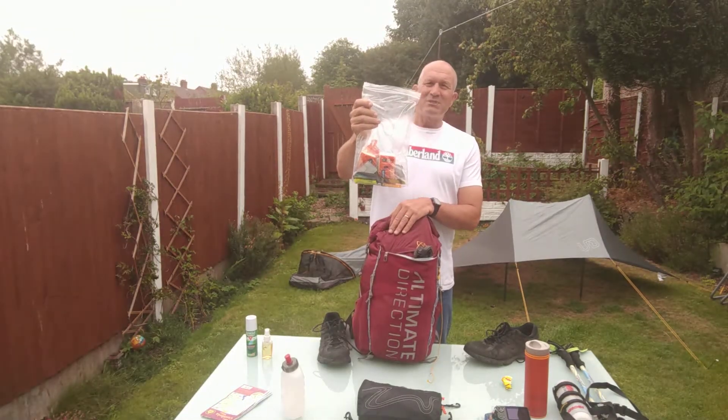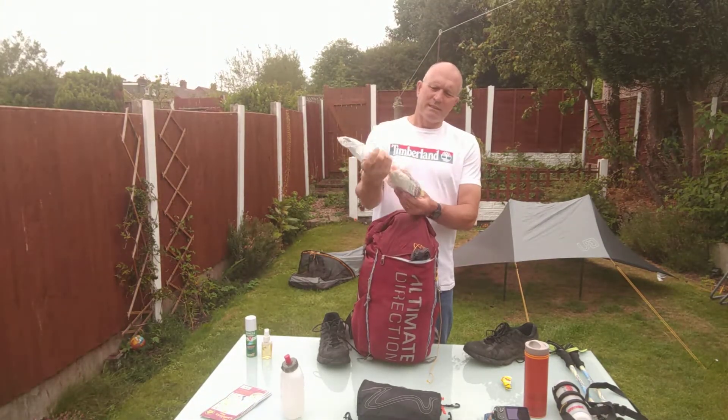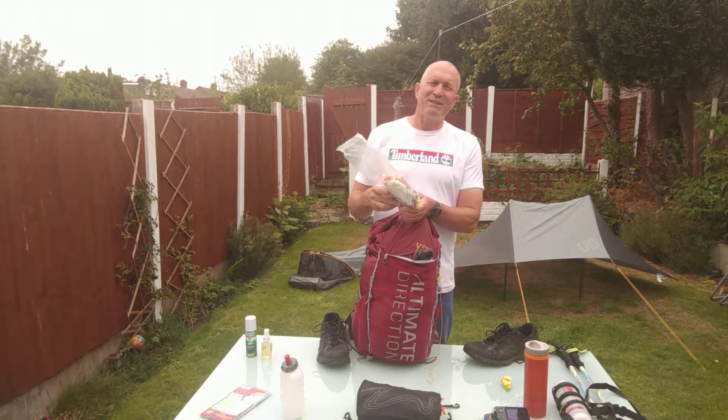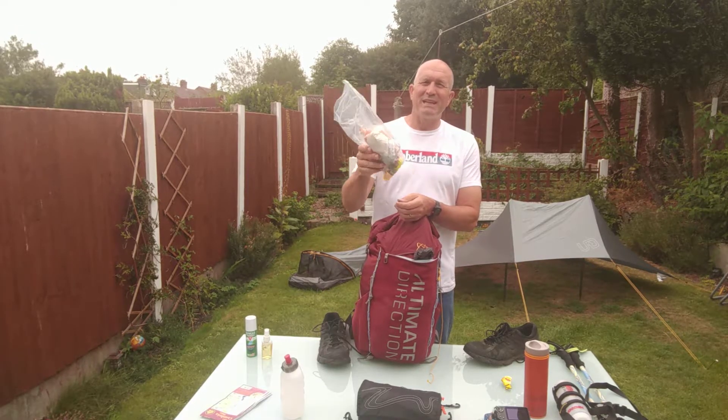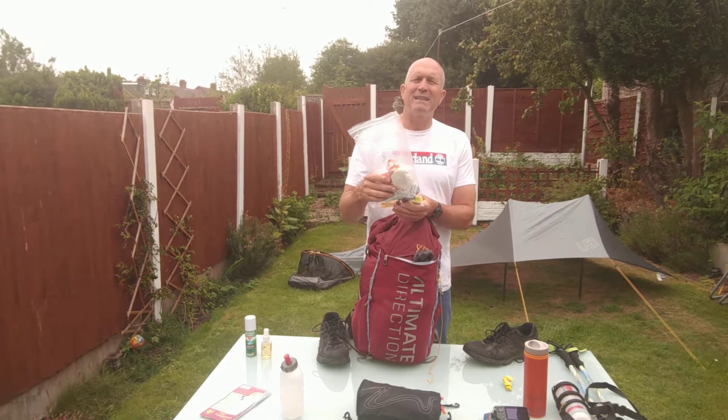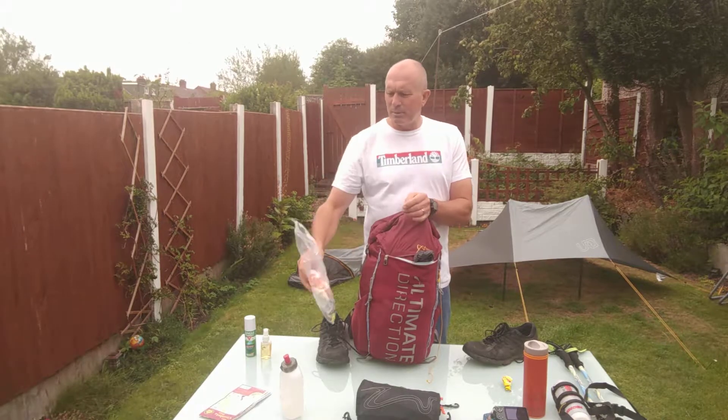In the backpack, here's my toilet kit. There's the trowel — I never used the trowel. There are two lighters; I never used two lighters because the cooker has an igniter. Toilet papers and wipes.